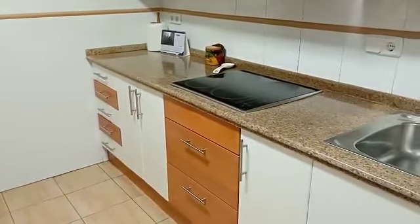Coming round back through into the kitchen — it's been nicely done. And then down to the bedrooms.